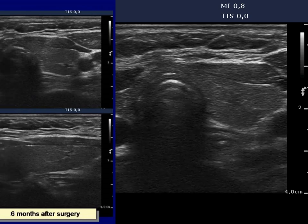Compare the echo pattern of the left lobe before and 6 months after surgery. The lobe became moderately hypoechoic.